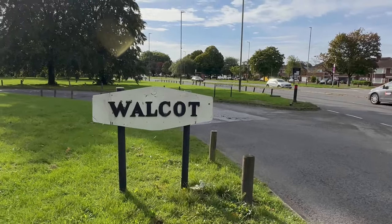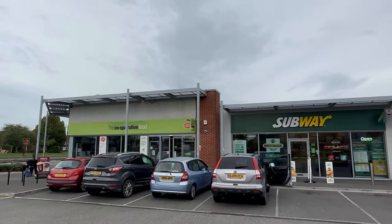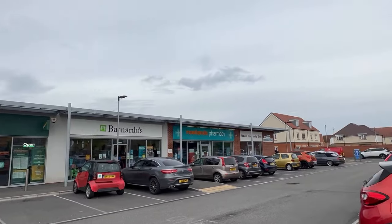It's become a bit of a running joke on this channel about how many sofas, fridges, mattresses and other bulky items I see dumped on the street or in front gardens, so in this video I'm going to run a little counter in the corner.